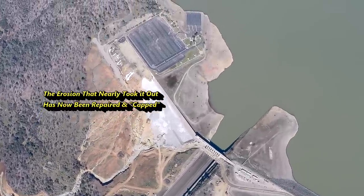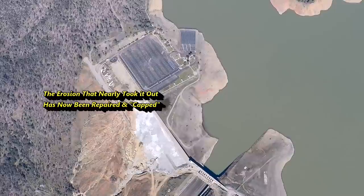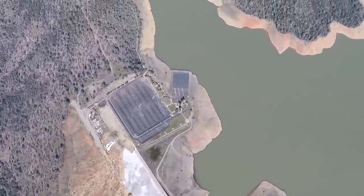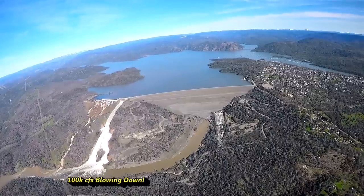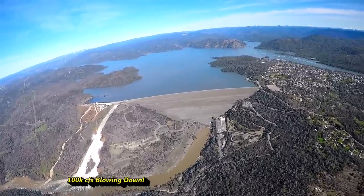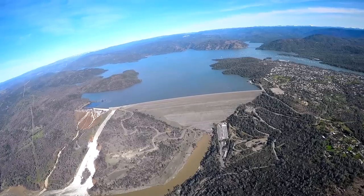The erosion threatened to send a 30-foot tidal wave down the river channel. At that point, the only option was to open up that damaged concrete spillway and pour out 100,000 cubic feet per second for many days.